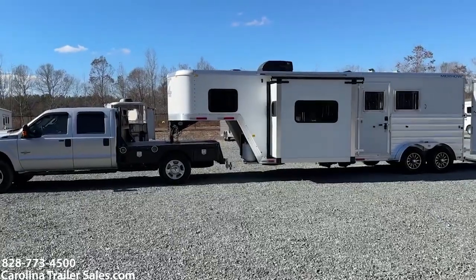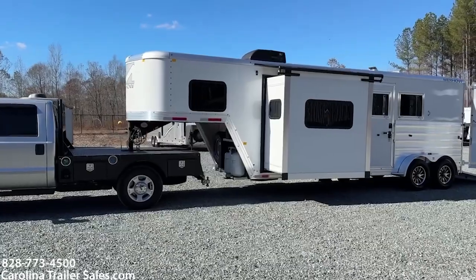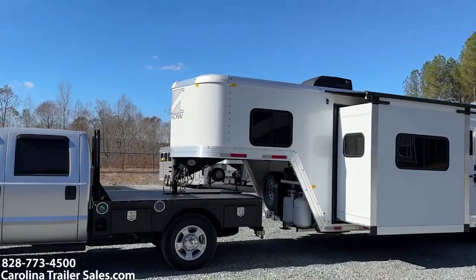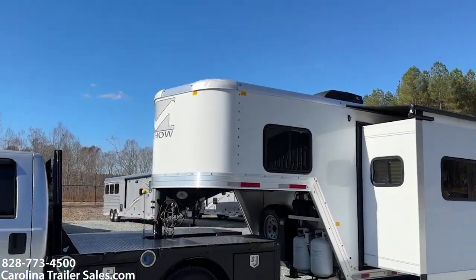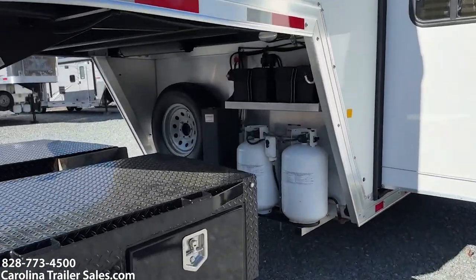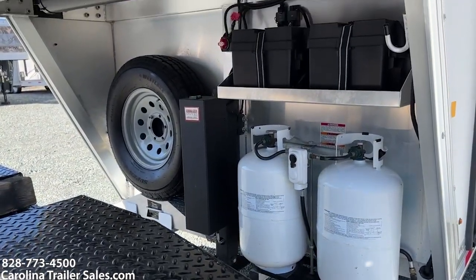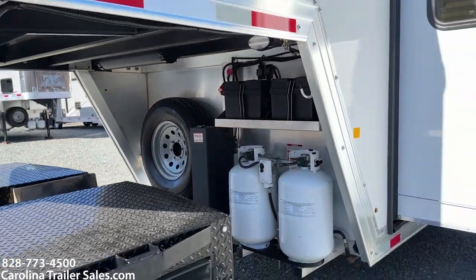Excellent condition — this trailer is like new. It was sold here new. It is white in color. It does have a hydraulic jack, extra large propane tanks, 2 batteries, and a spare.